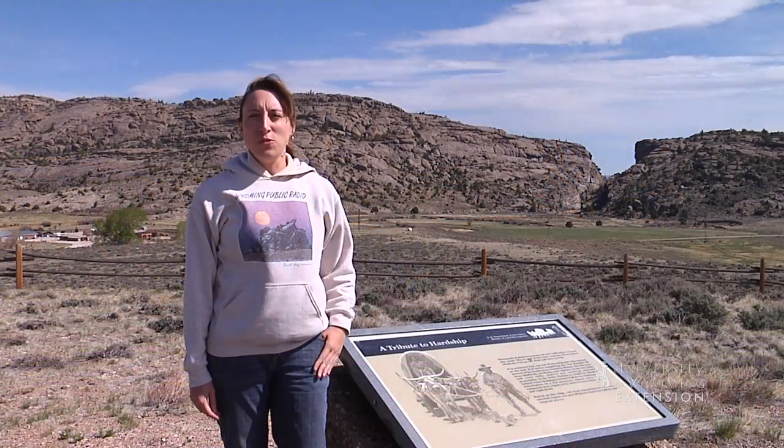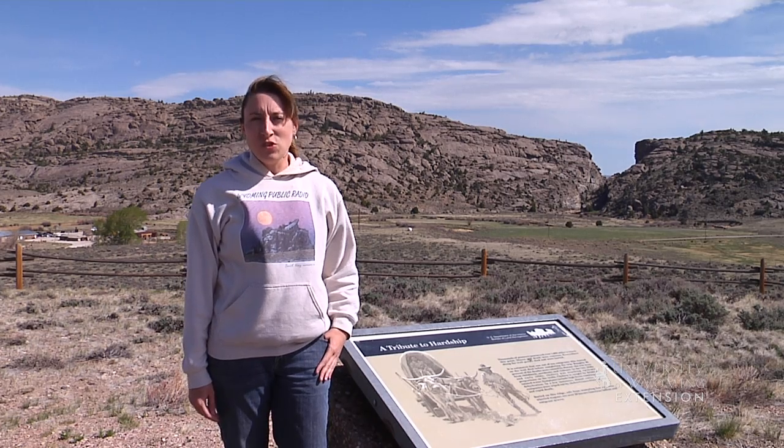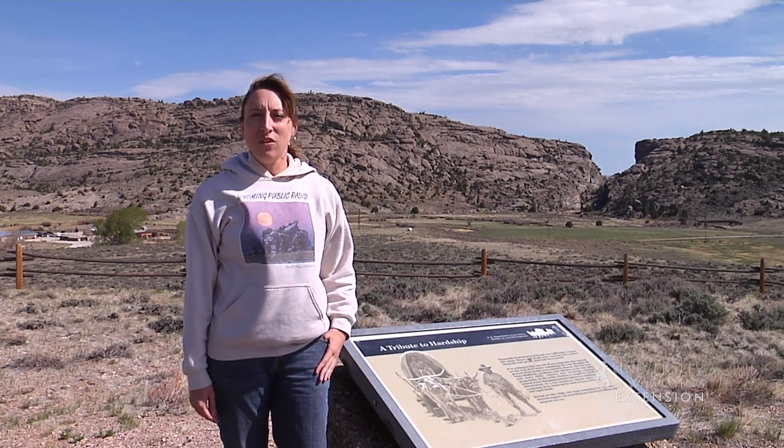Right off of State Highway 220, the Bureau of Land Management maintains Devil's Gate as a national historic landmark with a short loop trail and sign boards. So the next time you're in this area, make sure you stop off and see this unique landmark.